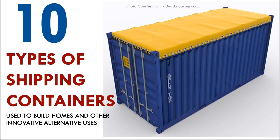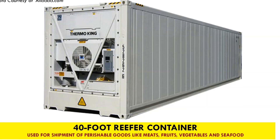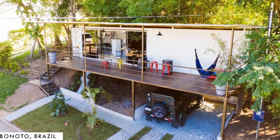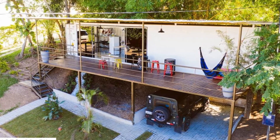There are more than eight different types of shipping containers that can be used to build a home. In this video we bring to you an elevated rifa shipping container cabin in Bonito, Brazil. Stay tuned to find out more about this modern container home.